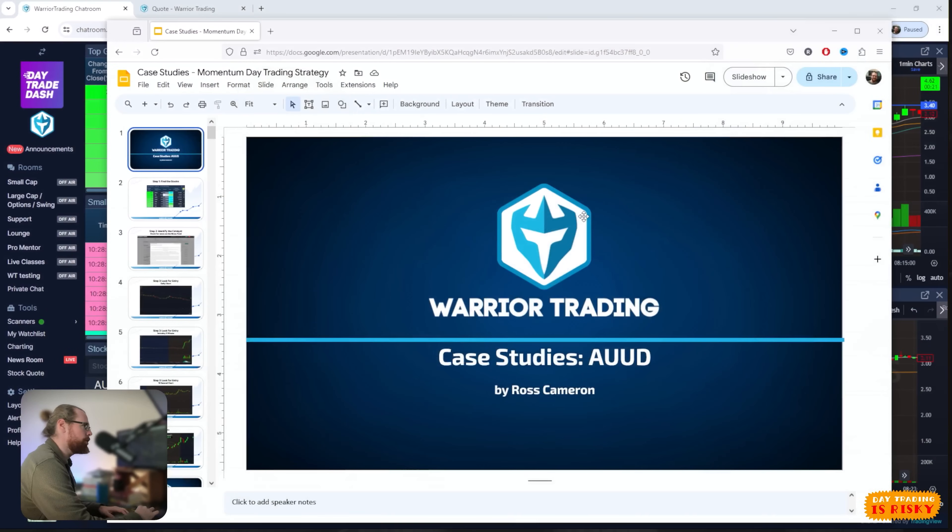As it turns out I did make money on AUUD and we'll break down my entries and exits, but I'll also show you where I got faked out and some of the areas where I kind of screwed up my trades and really left a lot of money on the table. So let's go ahead and jump into the screen share.